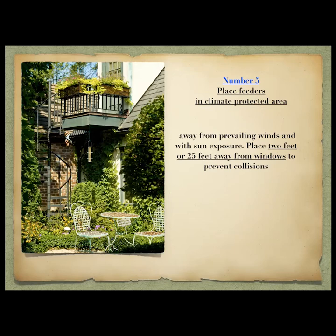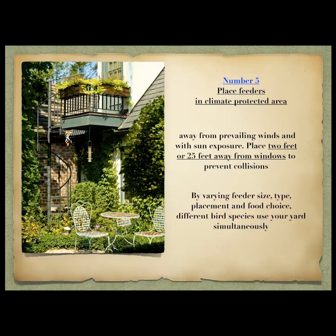You want feeders away from prevailing winds, with sun exposure, and two feet or 25 feet away from windows. Two feet or less is because if a bird flies into a window from that distance it will not have the momentum to harm itself. By varying feeder size, type, placement, food choice, and also plant choice, different bird species can use your yard simultaneously — high canopy birds like the yellow-throated warbler up top, the oven bird walking on the ground below.